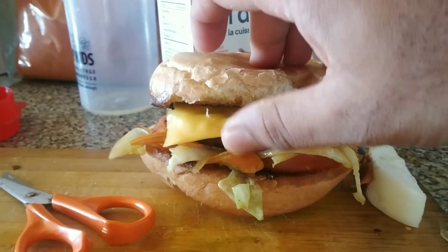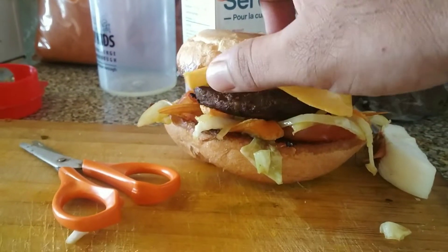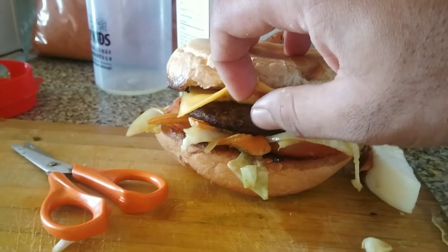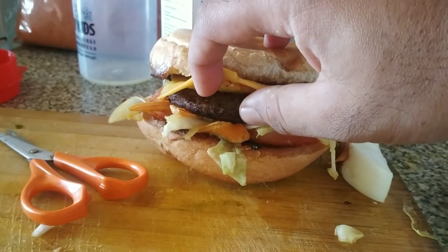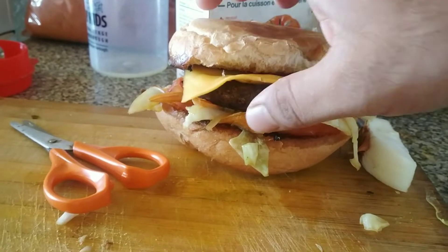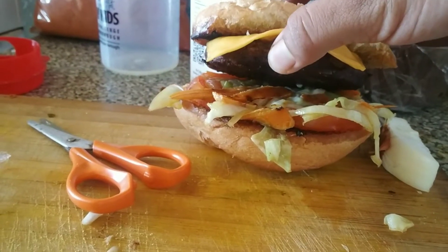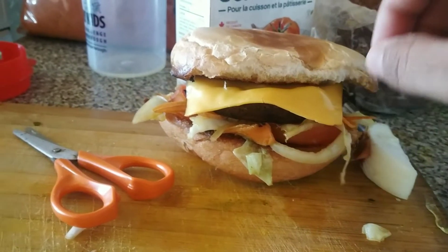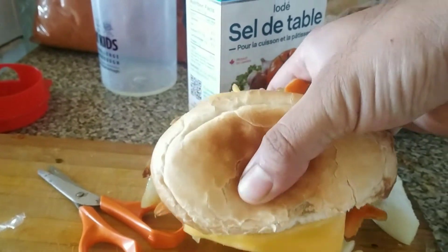We have got bread, we have got a cheese slice, and look at this — we bought it at Al Premium. This is actually goat lamb meat, a keema kind of thing, and then we put some tomatoes and some cabbage and all. So yeah, this is pretty much the homemade burger.